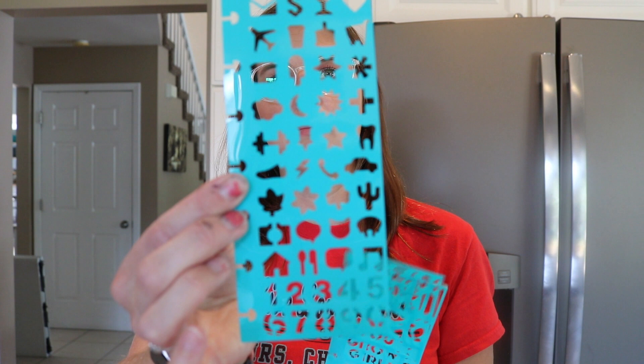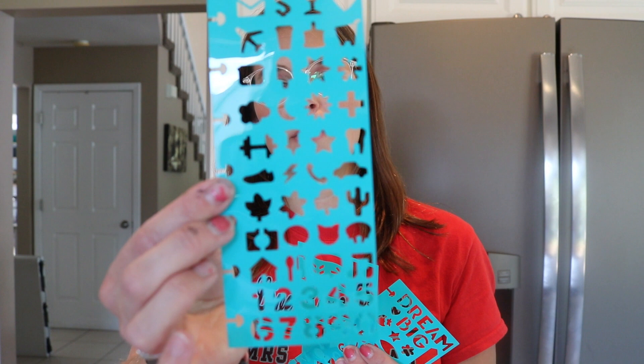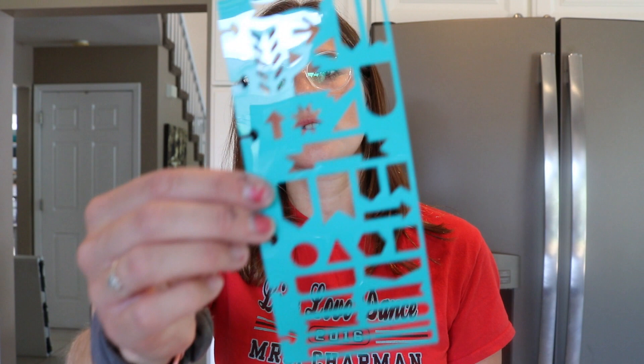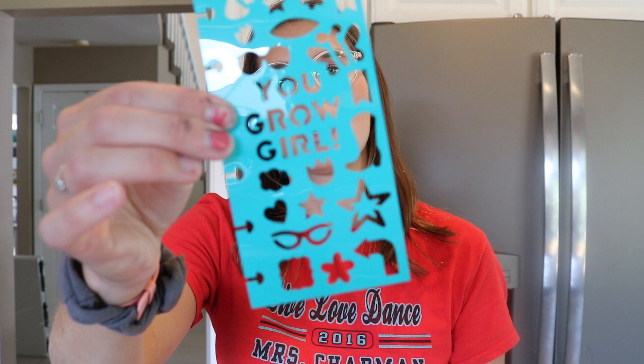They also had these little stencils — these are for Pam but I'm opening them anyway. It comes with three in a pack. We've got basic shapes, numbers, an airplane, mail, a martini, shopping cart, workout dumbbell, weather things, season things, holiday things, little to-do boxes, banners, flags, arrows, and then one that says 'Dream big, you go girl' with cowboy boots, butterflies, and sunglasses — just so stinking cute.